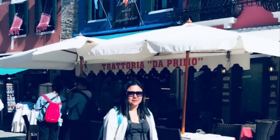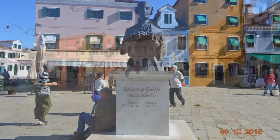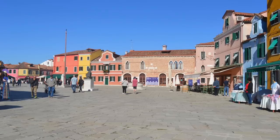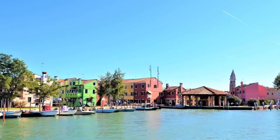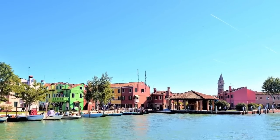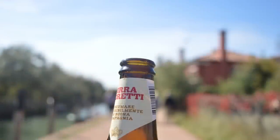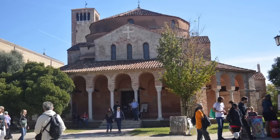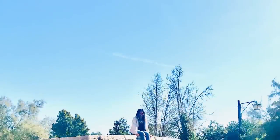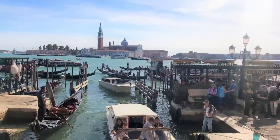The second island the ferry takes you to is Burano, which is famous for its very colorful houses — pink, orange, blue. It's a tiny but very charming place. Finally, the last island is Torcello. Comparing Burano and Torcello, I would rank Torcello higher — it's very nice, with a tiny cathedral, extremely beautiful, and purely serene.